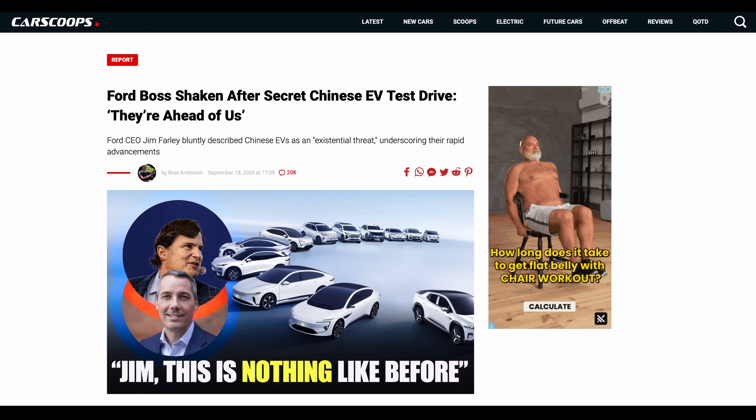Jim Farley recently visited China to see what they were doing differently, and he was seriously impressed — enough to say to his finance director, very quietly but audibly, 'We can't even do this.'